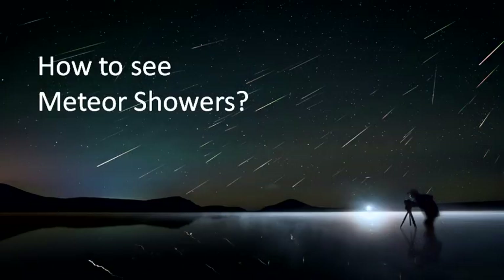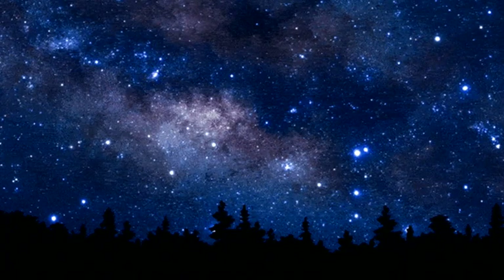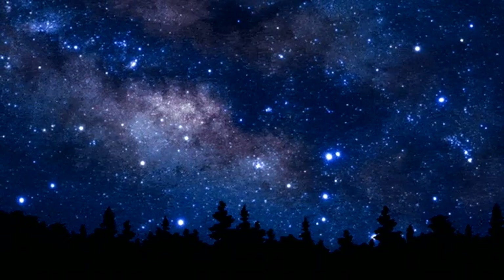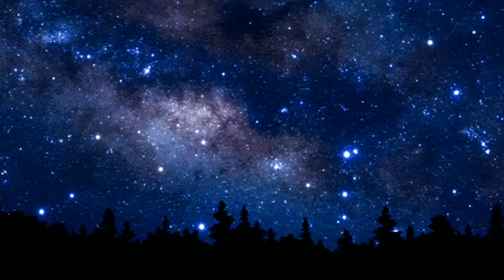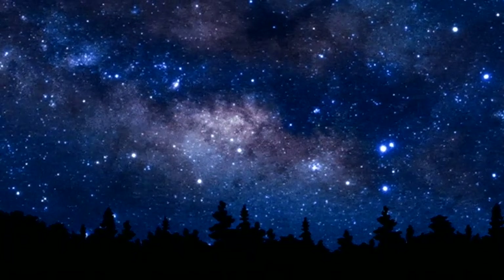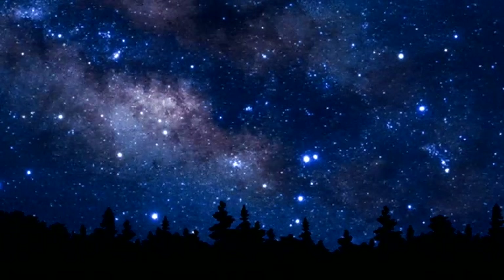How to see the meteor shower? To see the most meteors, the best place to look is not directly at the radiant itself, but at any dark patch of sky which is around 30 to 40 degrees away from it. It is at around this distance from the radiant that the most meteors will be seen. The radiant of the Centaurid meteor shower is at around right ascension 13h 50m, declination 58 degrees South.